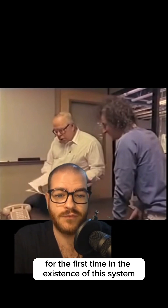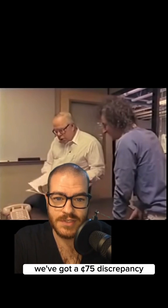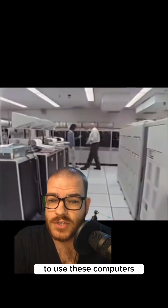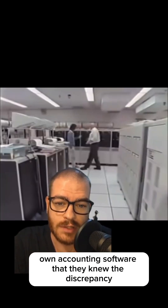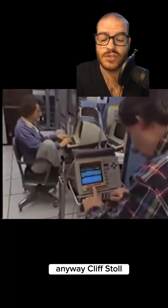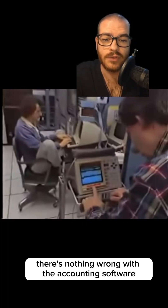At the end of Clifford's first month, his boss came to him and said, for the first time in the existence of this system, we've got a 75-cent discrepancy. These labs billed several thousand dollars every month — it was $300 per hour to use these computers — but they were so confident in their own accounting software that they knew the discrepancy had to be coming from somewhere else. For the sake of due diligence at his new job, Cliff Stoll ran a few diagnostics. Everything came back clean; there was nothing wrong with the accounting software.